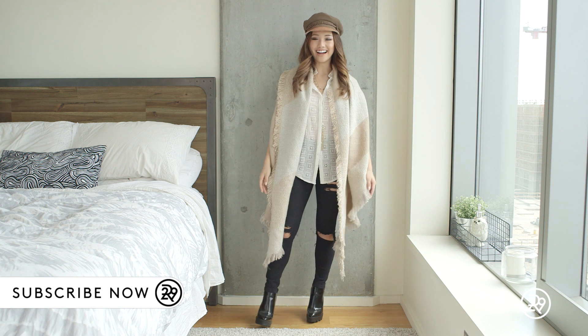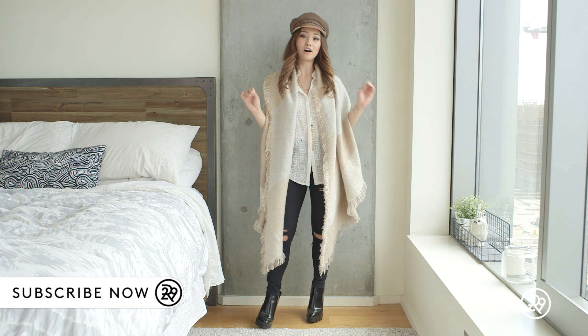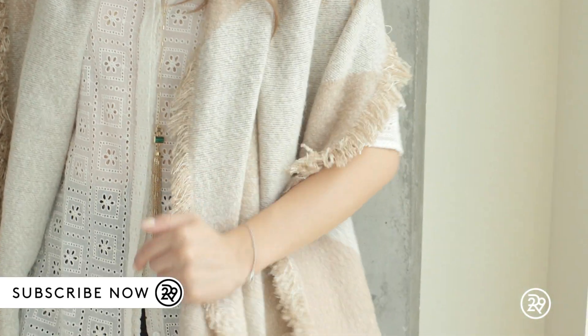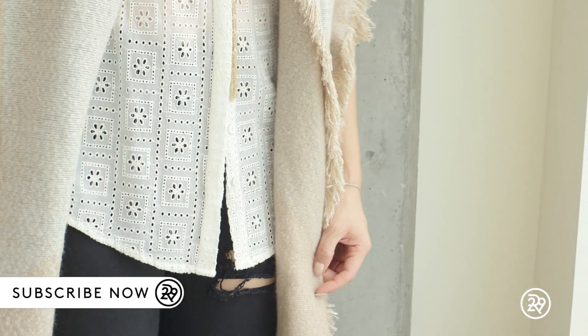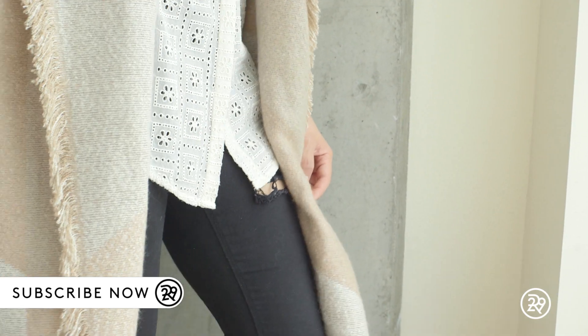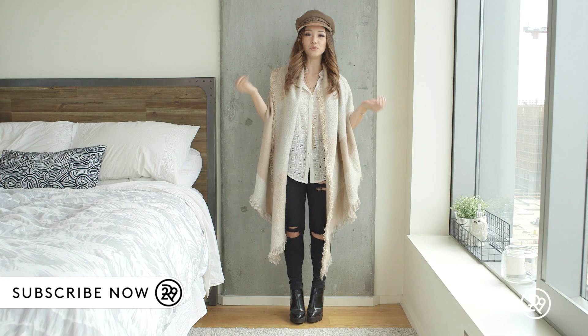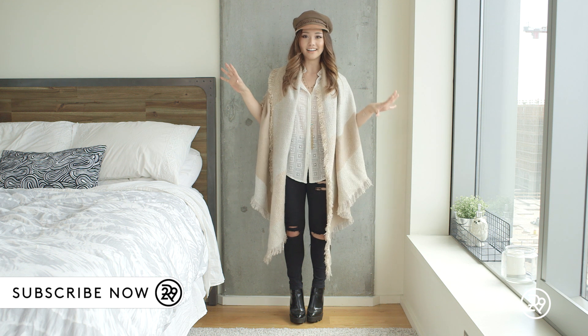So this is my first fall outfit, and I think this is perfect for Los Angeles autumns because it doesn't get too cold here. That's why I didn't wear a jacket. This scarf is gonna do the job, and this is from Urban Outfitters. I really like the color palette on this because I think it's very warm and neutral, and it goes with any setting.